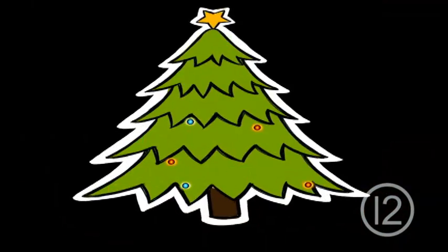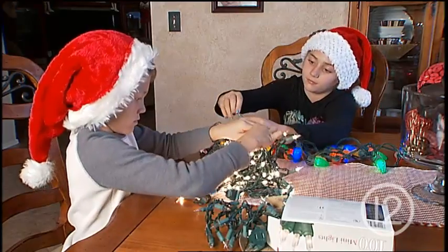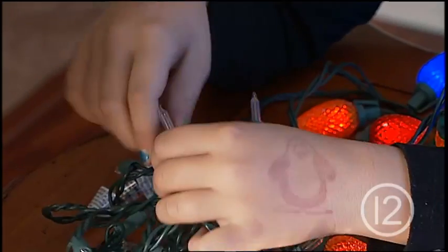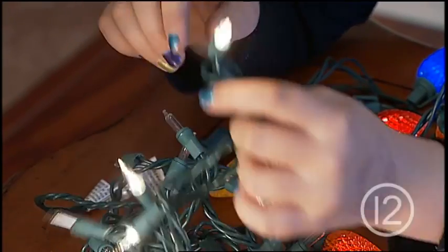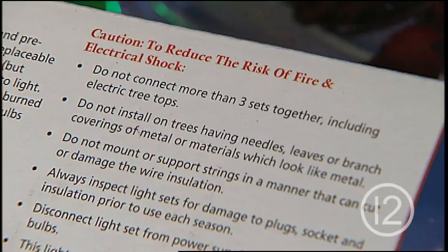Lights and ornaments can make a good tree look great. But one quarter of home Christmas tree fires are caused by electrical problems. So when you're lighting up that Douglas fir, replace any string of lights with worn or broken cords or loose bulb connections. Read your manufacturer's instructions for the number of light strands to connect together.